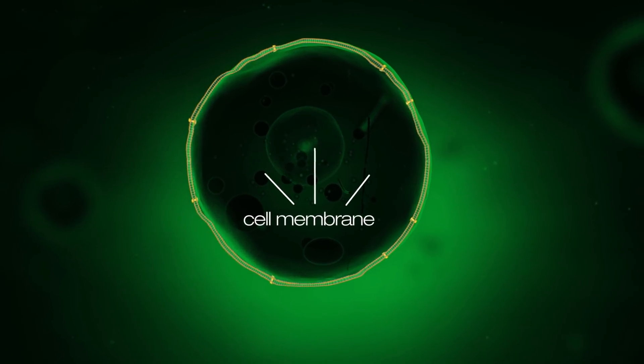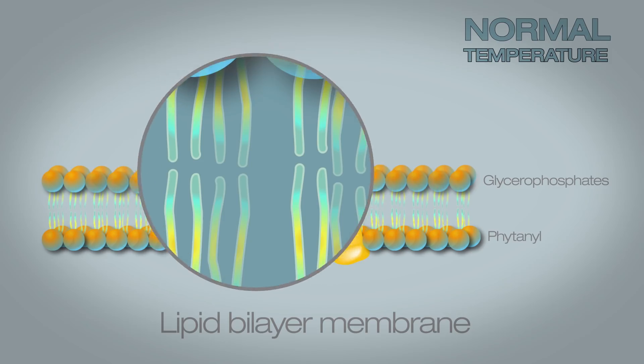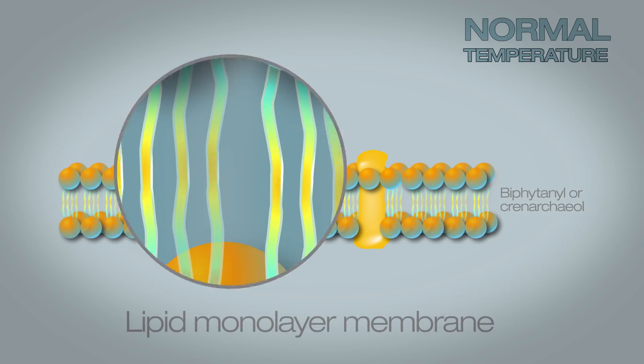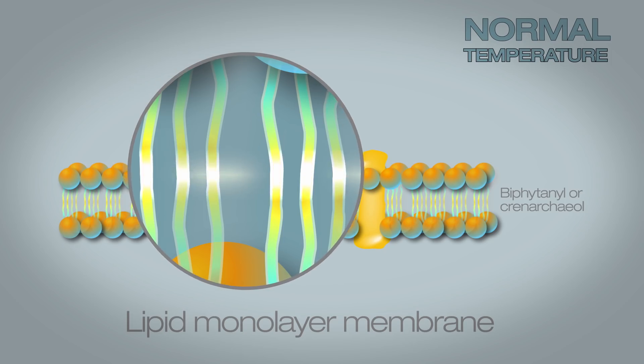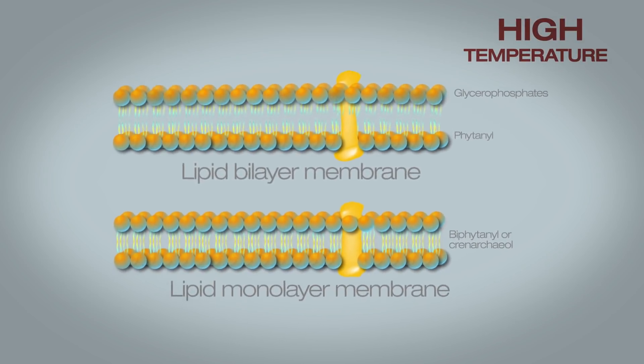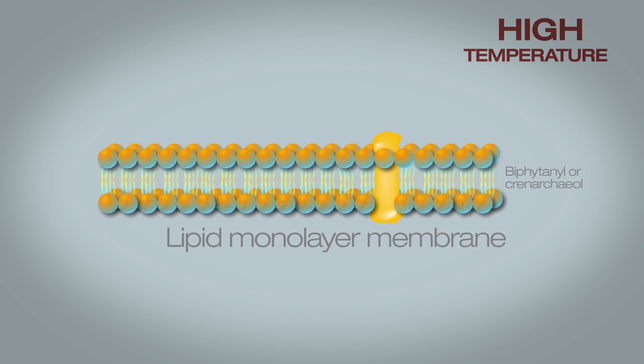How do these organisms survive in such an extreme environment? They have very special biochemical adaptations. One thing they have is very special membranes. Most people are used to thinking about lipids as having a bilayer — two different layers. But these have a hydrophobic portion of the lipids that are covalently bound, so those lipids are stuck and they can't delaminate. That's one thing that's really special about life at high temperature.